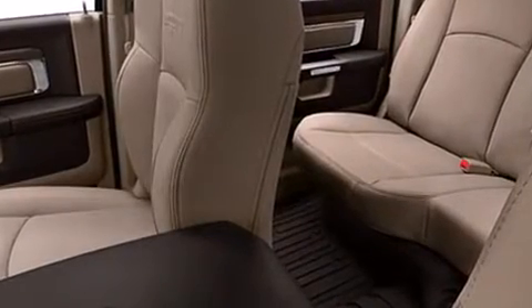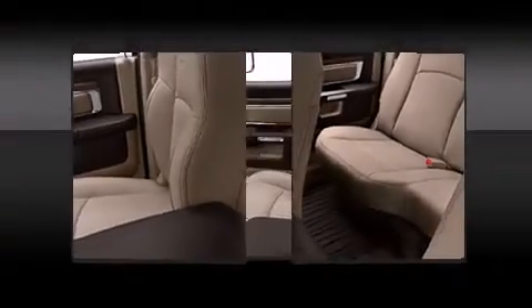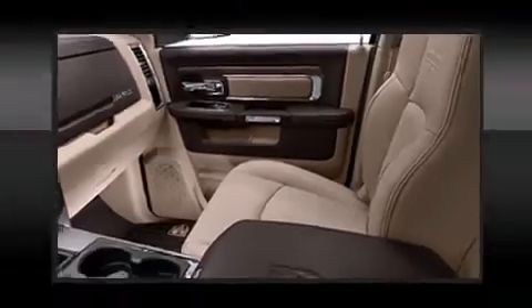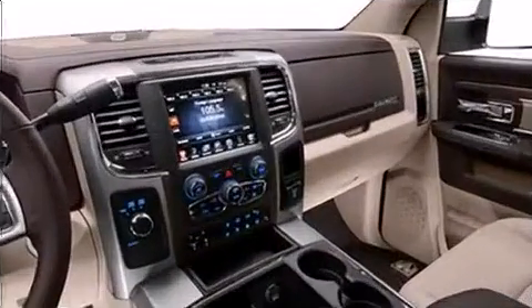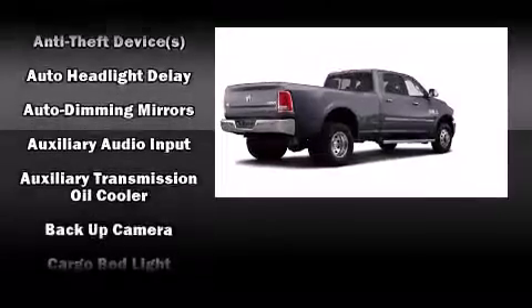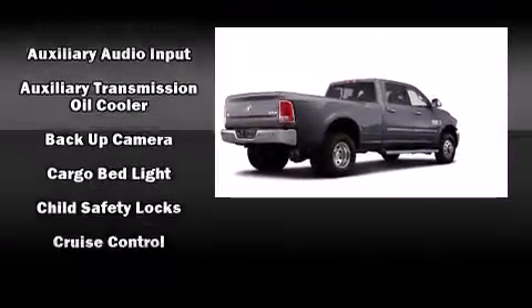Rear passengers enjoy the seat heating functionality, keeping them warm during the winter months. You and your passengers will enjoy the stereo system, which includes a CD player with AM-FM radio and ten speakers, providing excellent sound throughout the cabin.